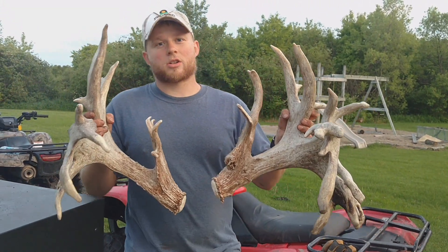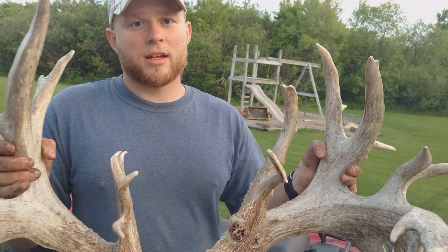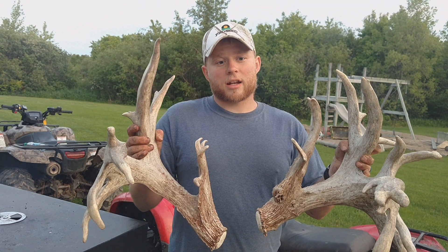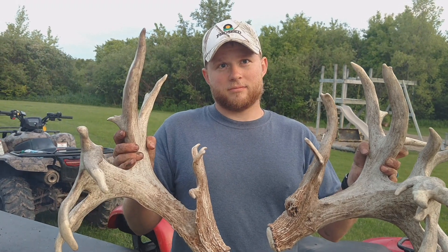About a week ago we noticed on a trail cam photo that he had been kicked and lost both of his brow tines and was getting an infection. So today we actually found him, sedated him, and removed his left antler — it was full of maggots and he was in pretty rough shape.